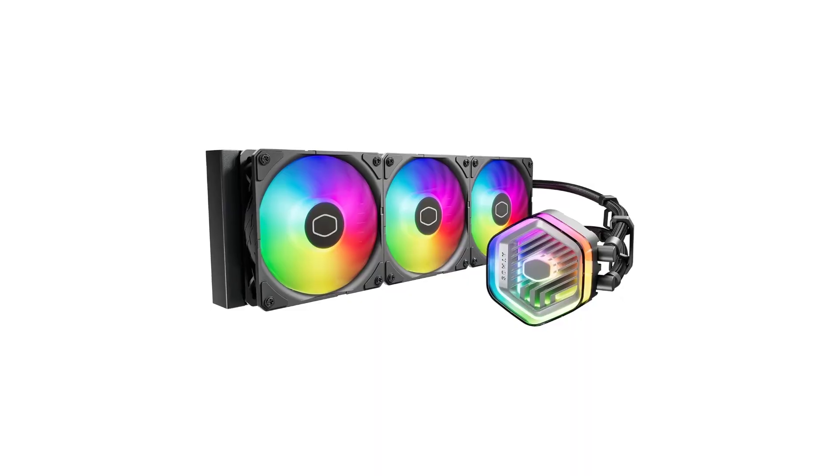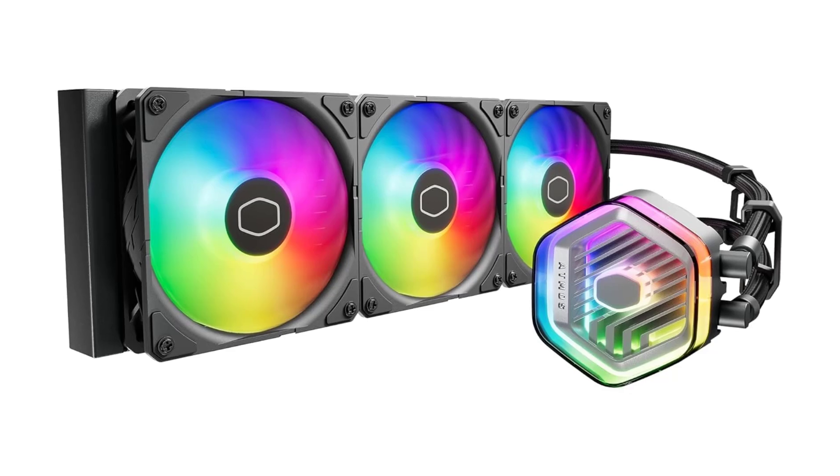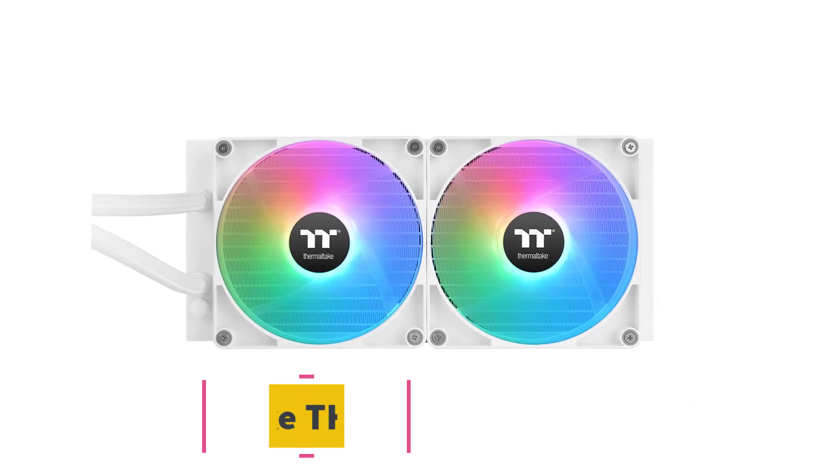The 360 Atmos can keep your high-performance machine running cooler than many expensive coolers while costing significantly less. You're paying a small premium over the other options on this list for better build quality, a fancier pump design, and extra cooling performance.